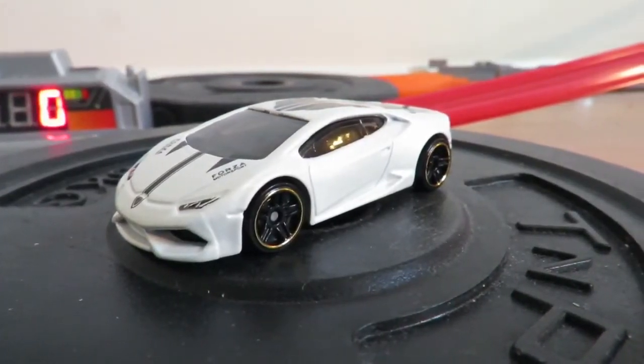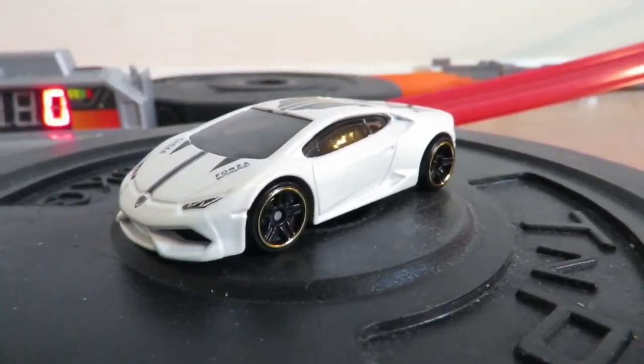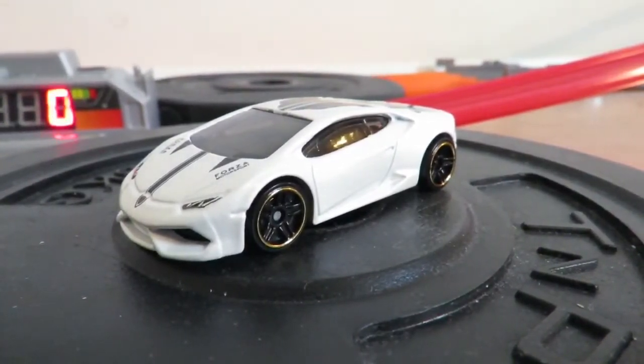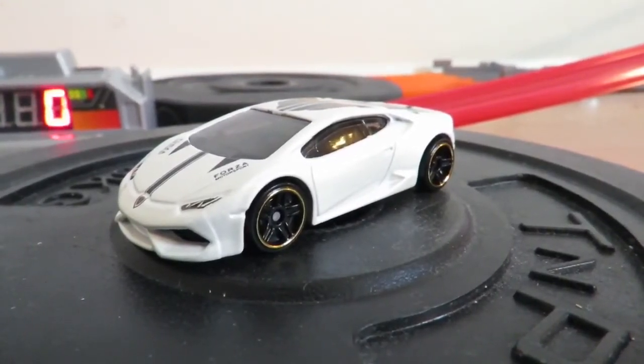In real life this car is over £155,000 — that's just the starting price. A max speed of 201.9 miles an hour and an acceleration of 0–62 in 3.2 seconds. This car is a true supercar.